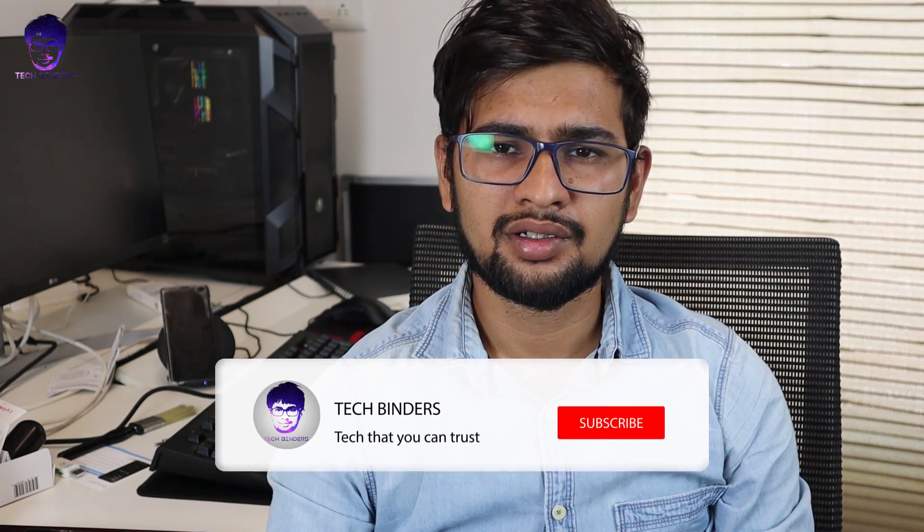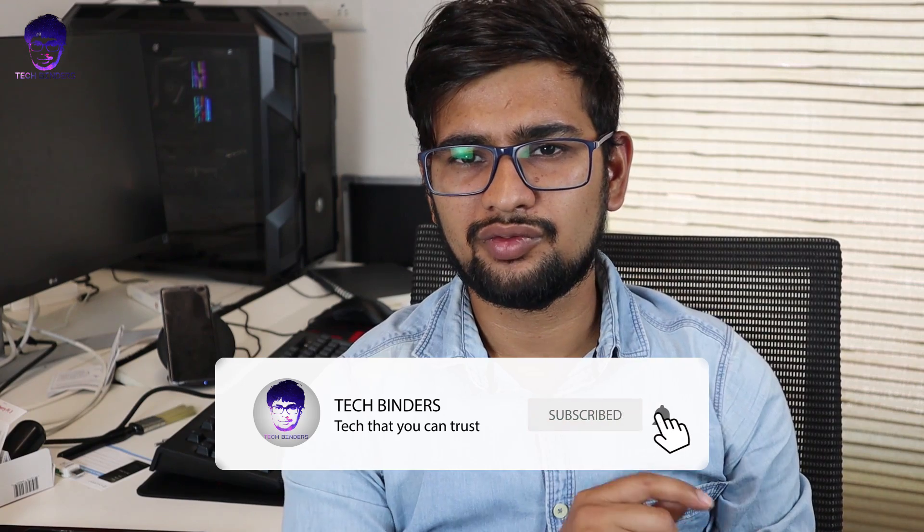Thank you for watching — I hope this video was helpful. If you haven't subscribed to my channel yet, click the subscribe button and don't forget to hit the bell icon to get notifications for new videos. This is Akshay signing off.